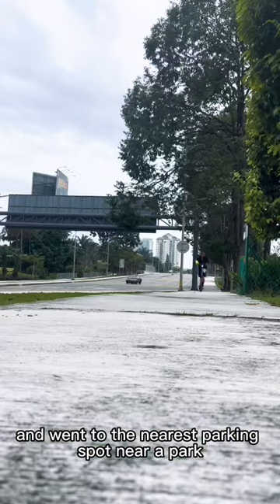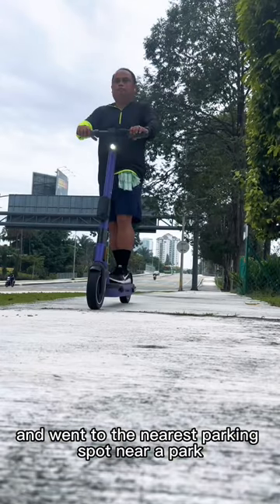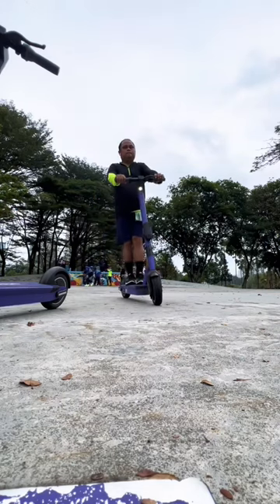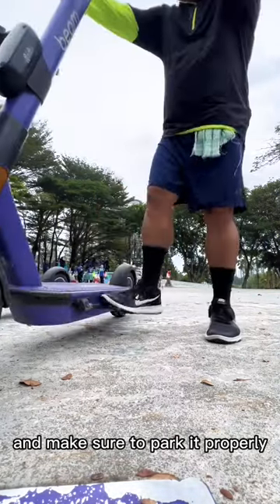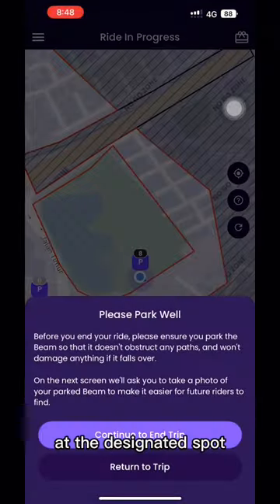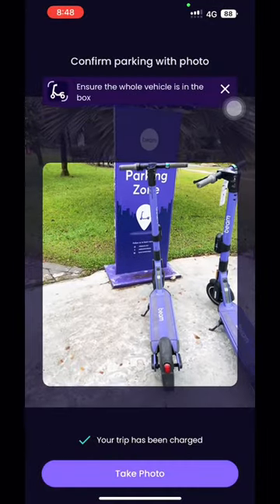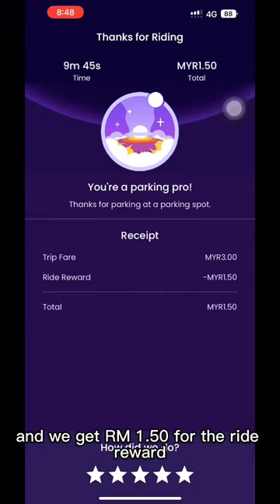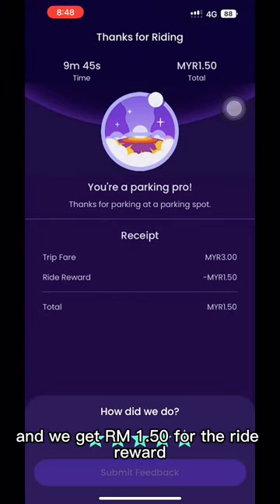And went to the nearest parking spot near a park and made sure to park it properly at the designated spot. So here we go — we're stopping the ride, and we get RM 150 for the ride reward.